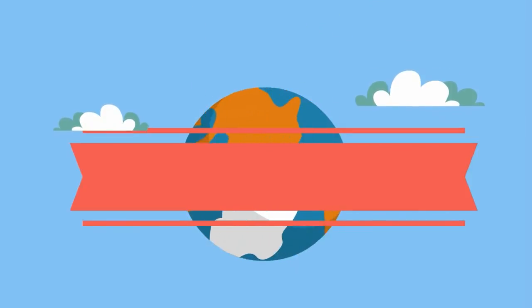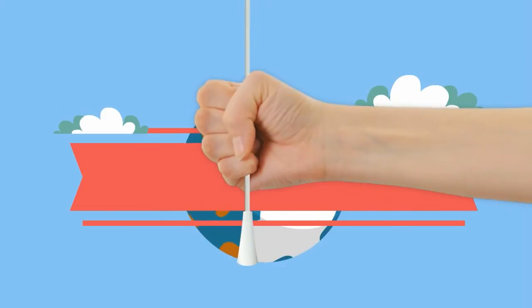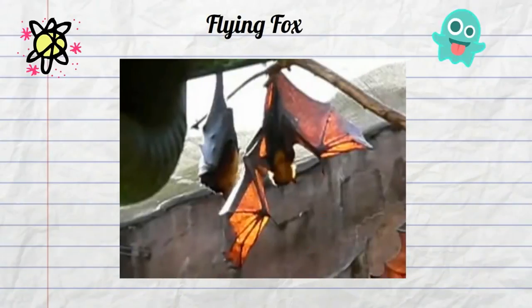The flying fox is not actually a fox — instead it is a giant bat. This bat found in Australia can have a wingspan up to 5 feet. Imagine a bat with a wingspan of 4 or 5 feet. Let's take a look at some of these in action.